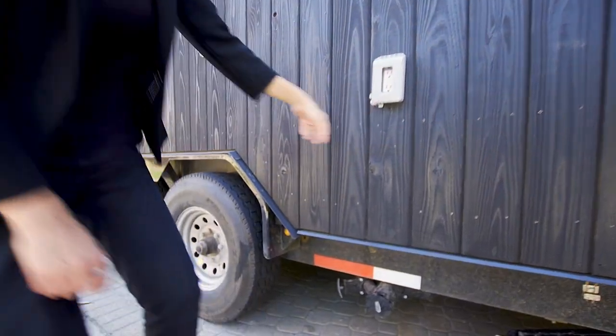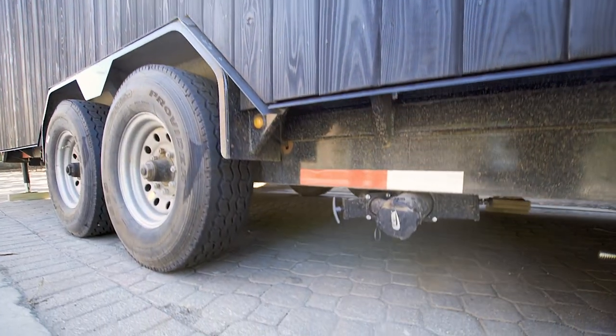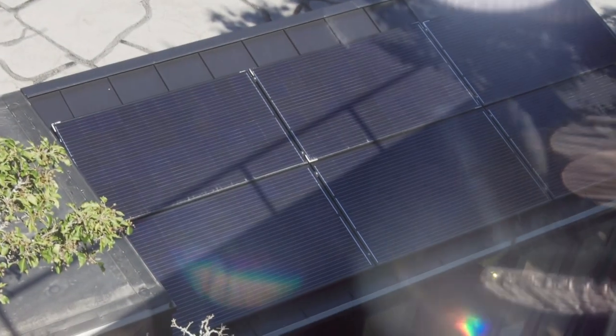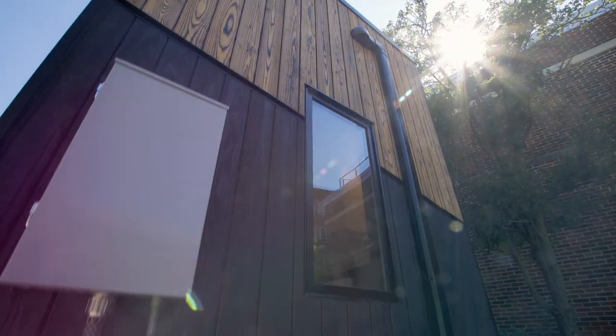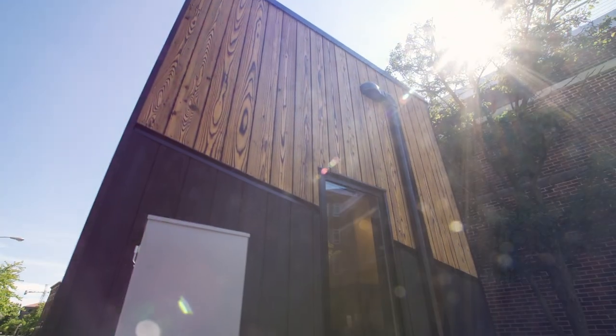This is a tiny house on wheels, so this is unlike any other laboratory facility. If we want to understand solar panels and how they perform in different climate zones, we can actually drive it to another climate zone.